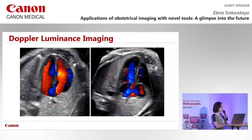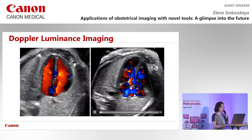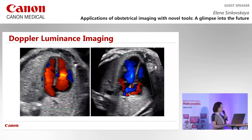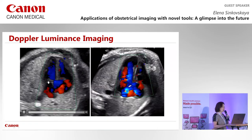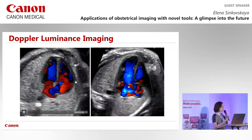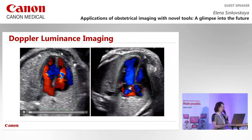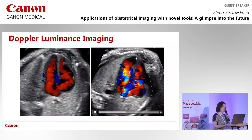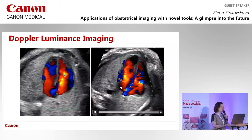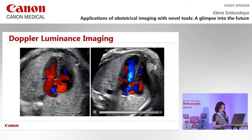Doppler luminance imaging arrived last year and allows us to visualize intracardiac flow differently. This technique creates a feeling of chamber fill and gives a 3D effect that is very eye-friendly. Here we have two examples: a normal heart and a heart with left ventricular aneurysm. The filling of those chambers can be visualized very nicely.